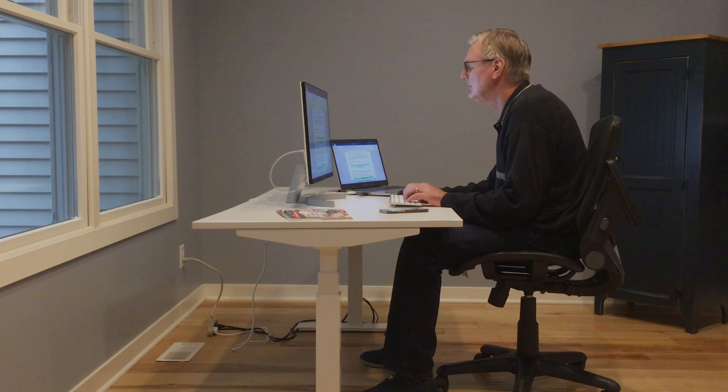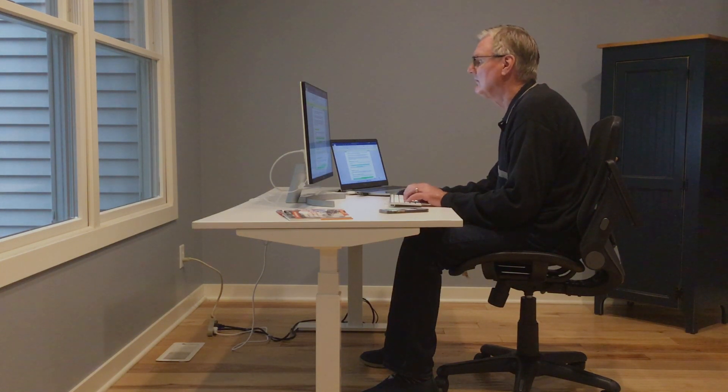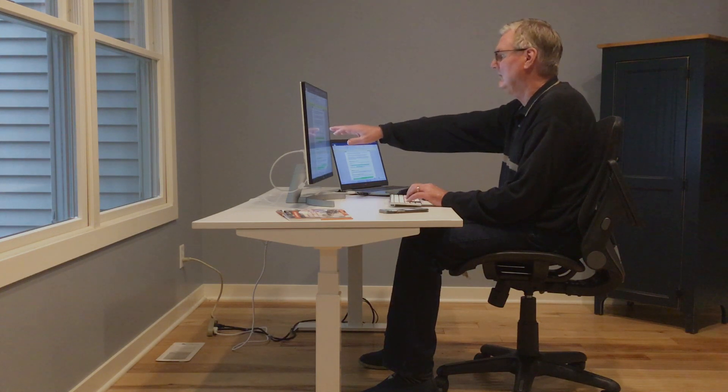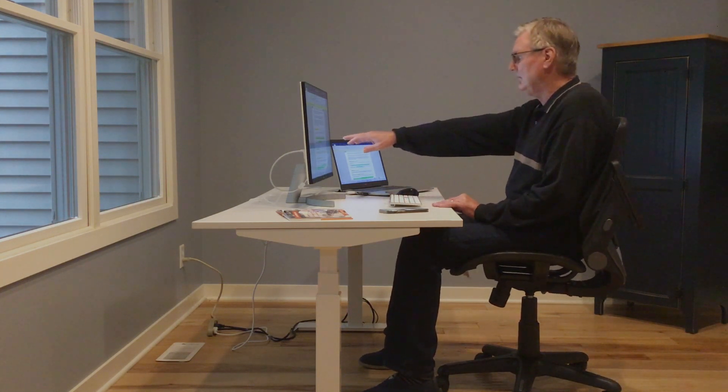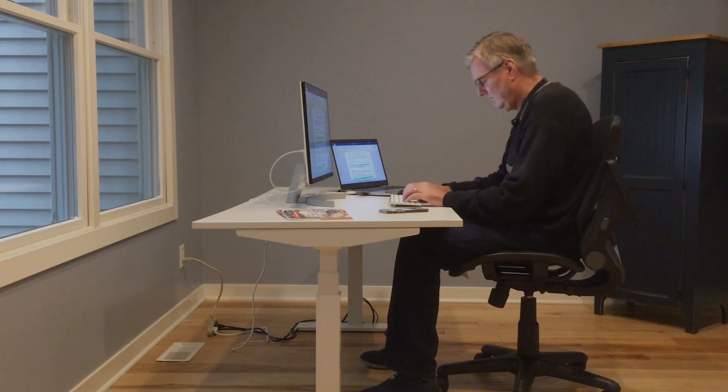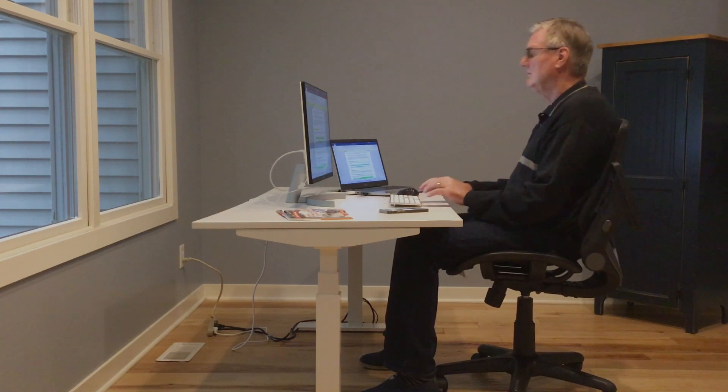Computer users sacrifice proper postures and back support to effectively view the screen and position their fingers over the keyboard, even if a static, forward-slumping posture results in significant strain to the body. If we attempt to change our posture while we sit, our eyes move away from the monitor, making it impossible to read the text on the screen.